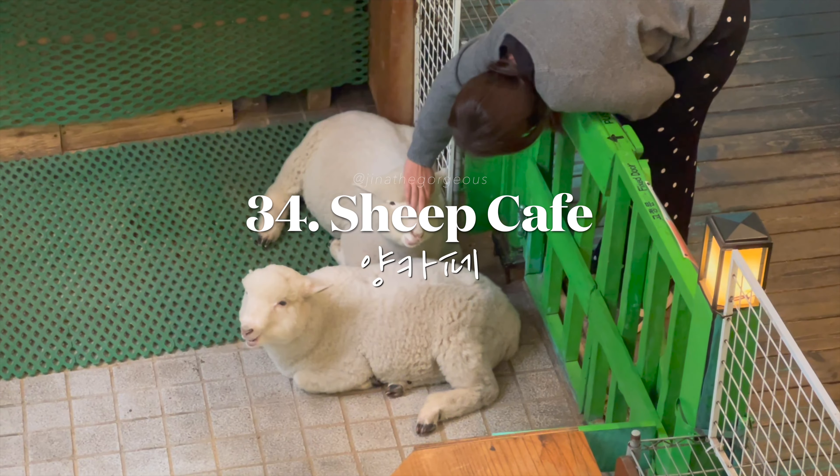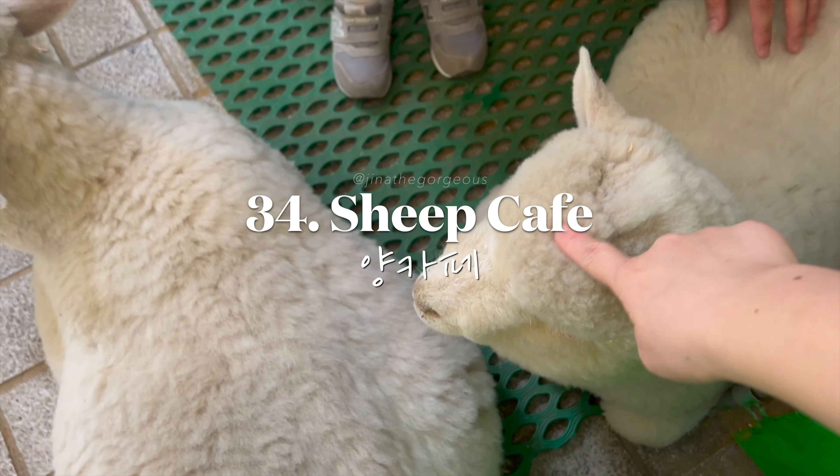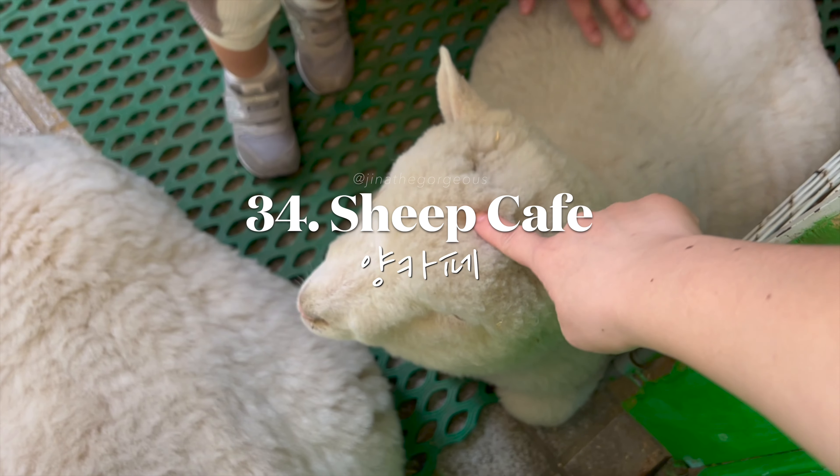Visit a sheep cafe in Hongdae for a unique experience where you can enjoy coffee while petting adorable sheep.